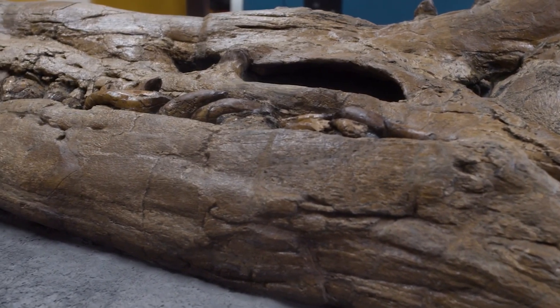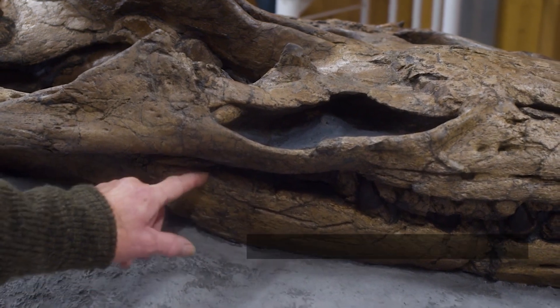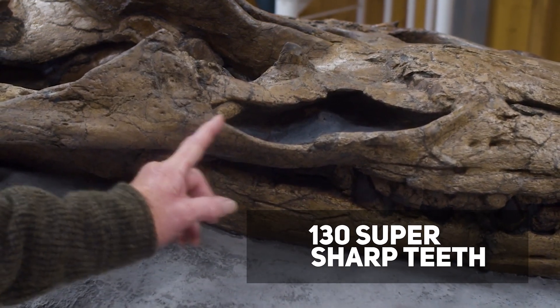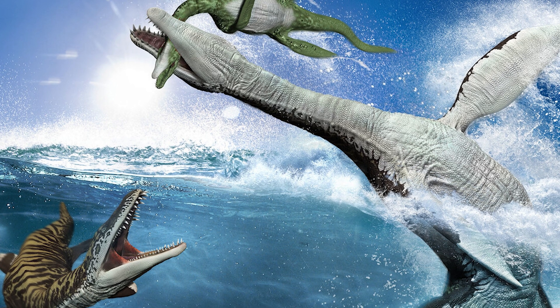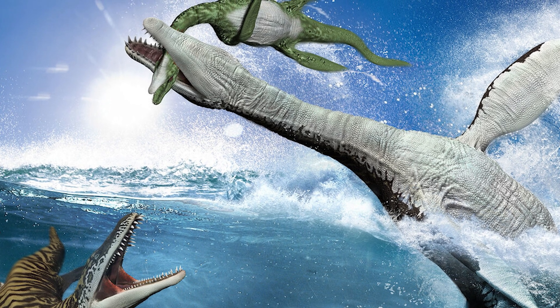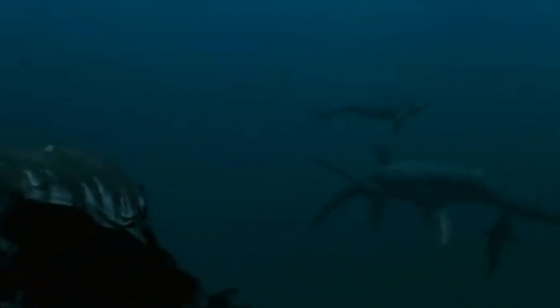The pliosaur's massive skull, much bigger than a person, boasts an impressive array of 130 super-sharp teeth. These teeth are carefully arranged, particularly the front ones that look especially menacing. They reveal that the pliosaur was highly skilled at swiftly biting into flesh, preparing for rapid successive attacks.